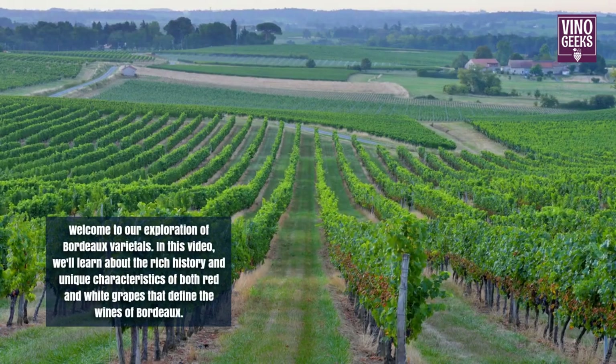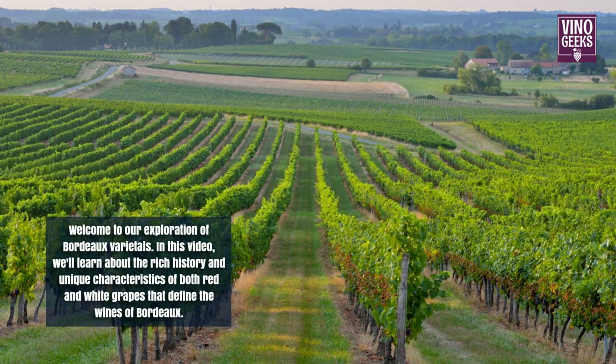Welcome to our exploration of Bordeaux varietals. In this video, we'll learn about the rich history and unique characteristics of both red and white grapes that define the wines of Bordeaux.